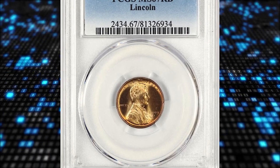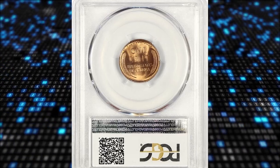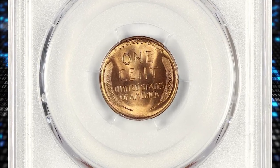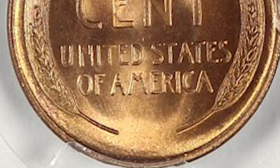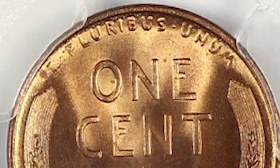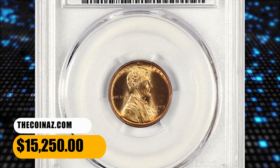Number 2: another CAC-certified gem — the 1909-S Lincoln Cent in MS-67 Red condition. This is a scarce first-year-of-issue Lincoln Cent from the San Francisco Mint with lustrous, blazing red surfaces. A rarity that is almost as scarce as the more famous 1909-S VDB in full red, with none numerically finer at PCGS. It ended up selling for $15,250.